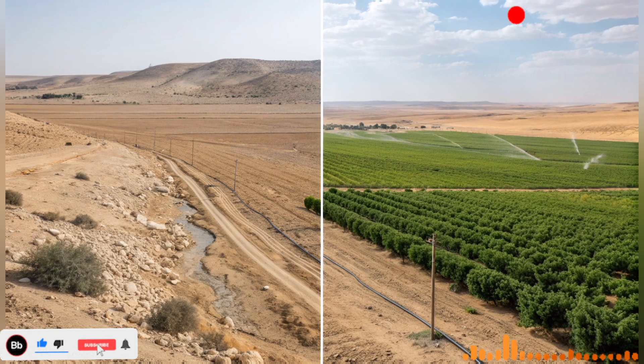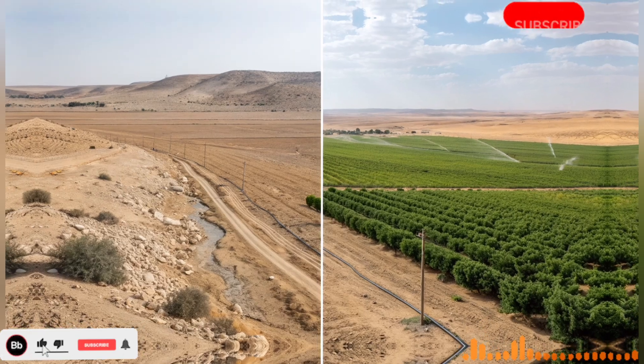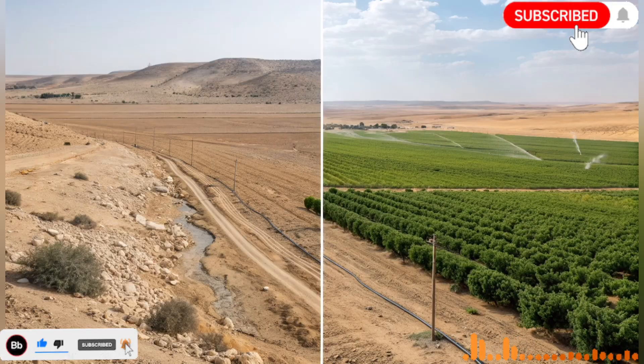The story of Israel's desert miracle is a reminder that human ingenuity knows few bounds. With careful planning, investment in technology, and a focus on sustainability, even the harshest environments can be transformed into productive, vibrant landscapes. This achievement stands as a model for the world, demonstrating that challenges like water scarcity can be met with creativity, determination, and collaboration.